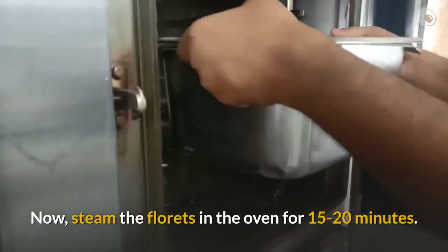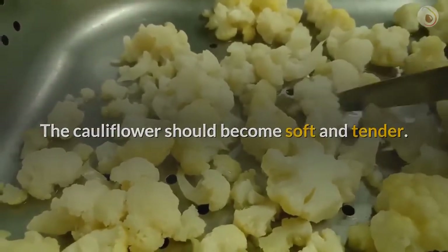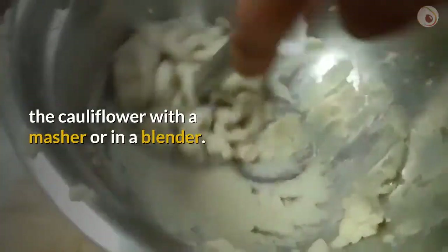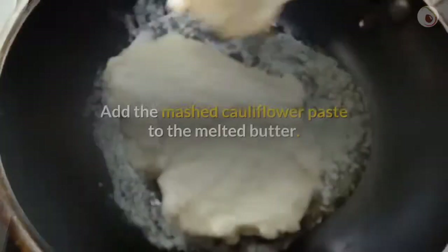Steam the florets in the oven for 15 to 20 minutes. The cauliflower should become soft and tender. Remove the florets into a bowl and mash the cauliflower with a masher or in a blender.